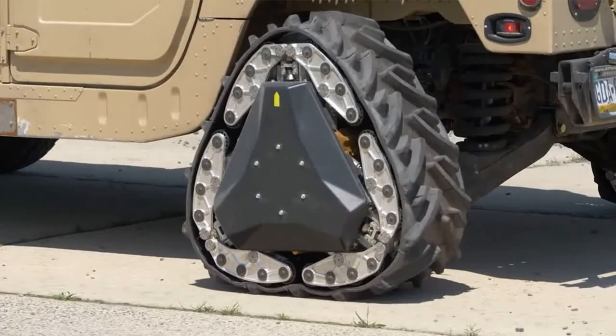The Defense Advanced Research Projects Agency, DARPA, is responsible for ensuring the US is ahead of the rest of the world when it comes to next-gen tech. Now, it's coming for your car's wheels. Sort of.